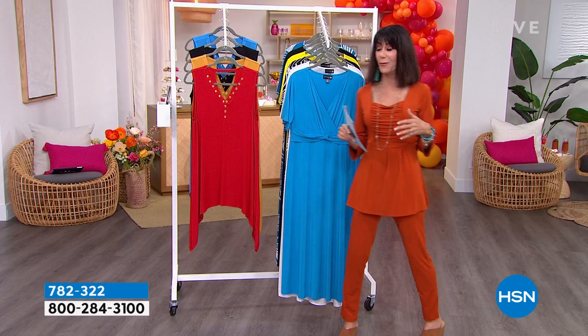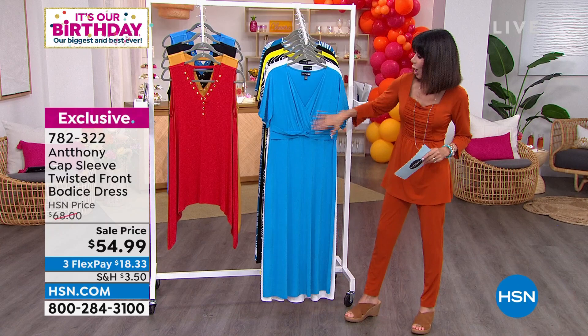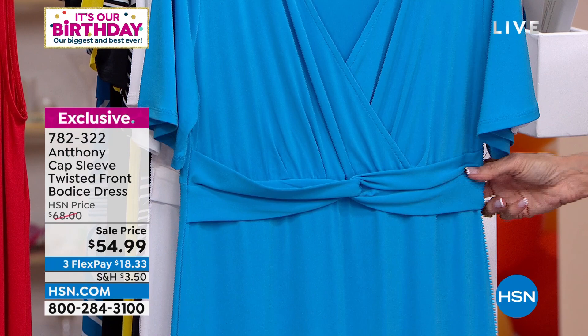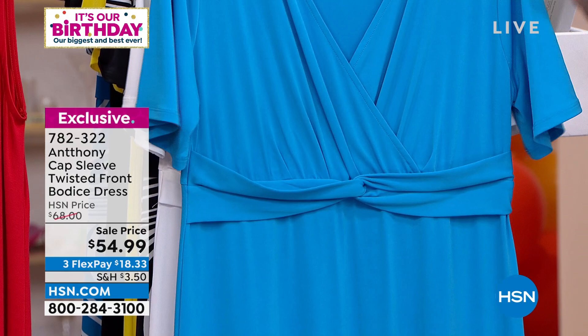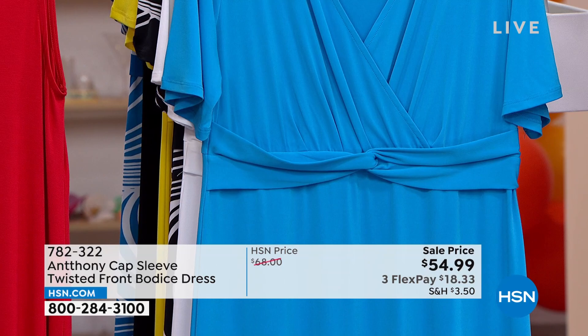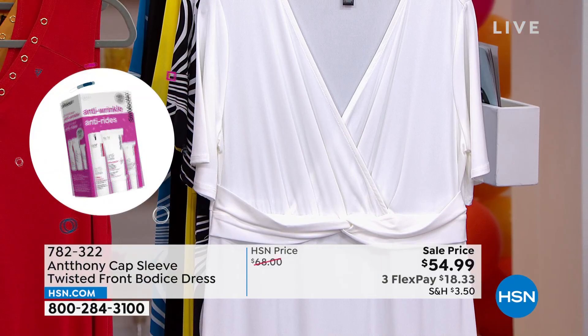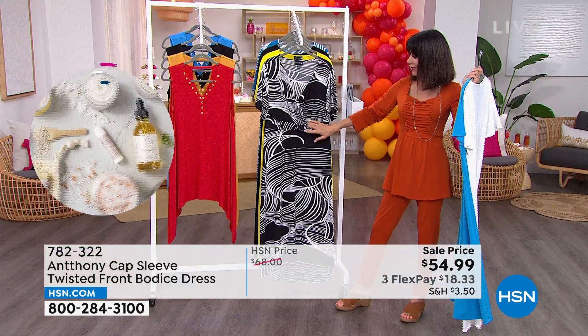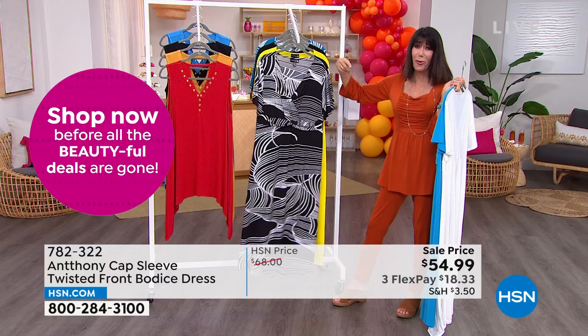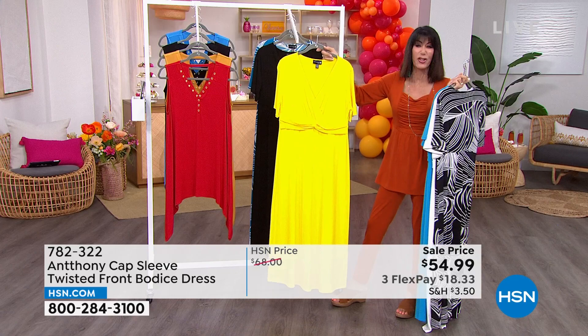Now we're moving into the twisted front bodice dress. We sold it for $68 — it is $54.99 today. It's in studio stretch, polyester spandex, about 52 inches in overall length, and completely machine washable. Color choices include gorgeous deep turquoise, white — only 30 left — and black and white print. Same price for print and solid, which doesn't normally happen. Also available in lemon yellow, solid black, and the deep turquoise print.